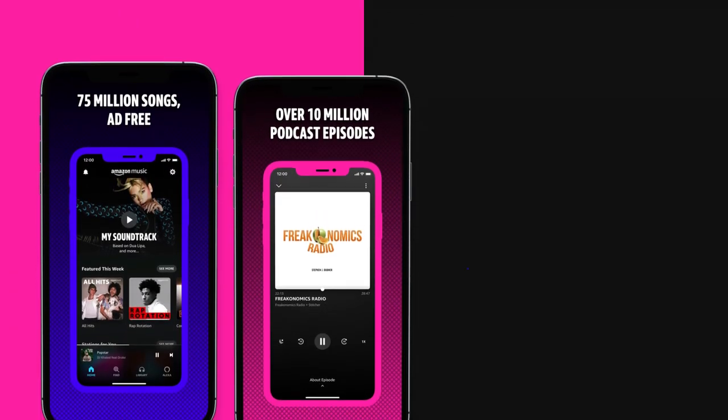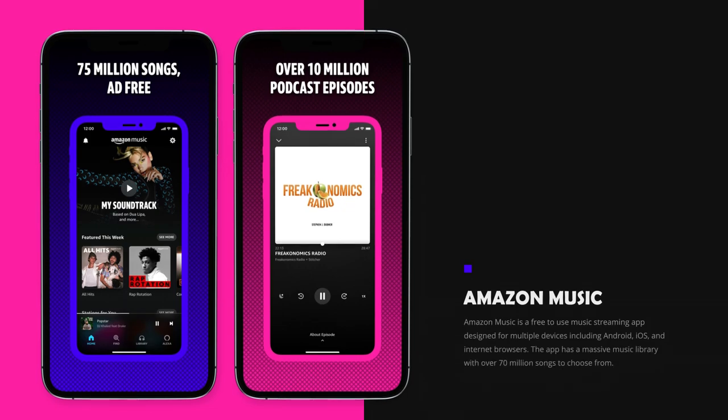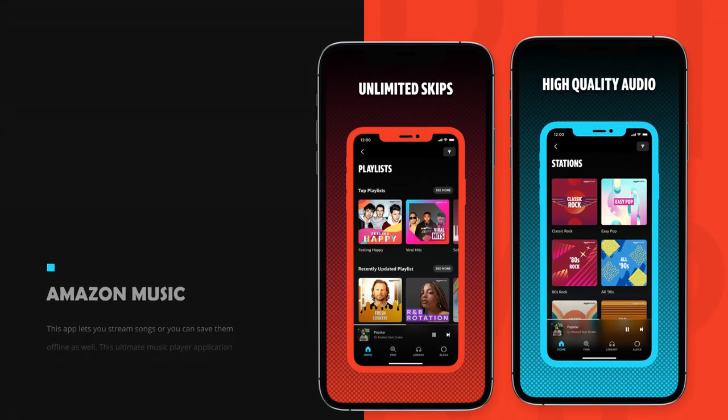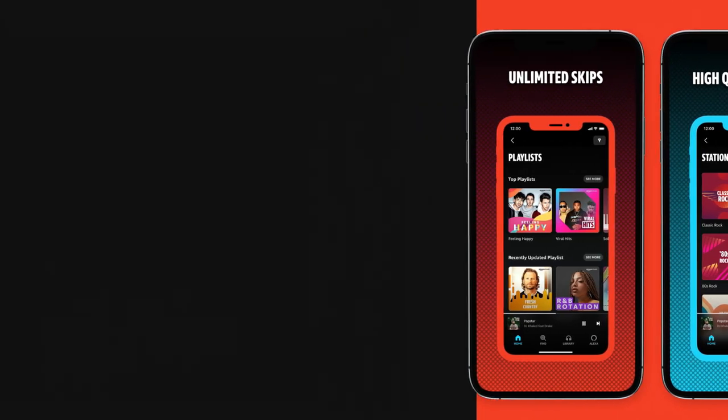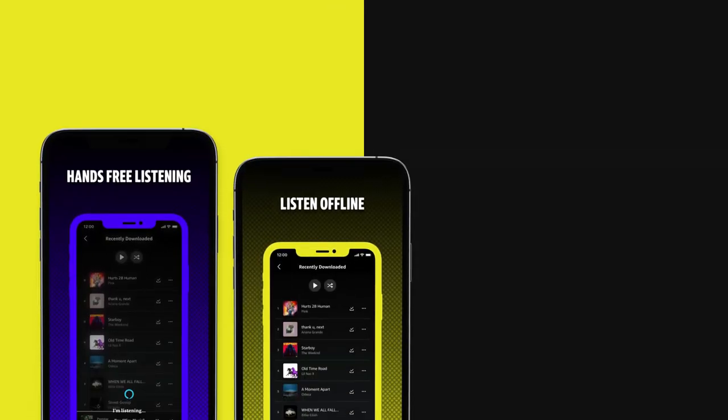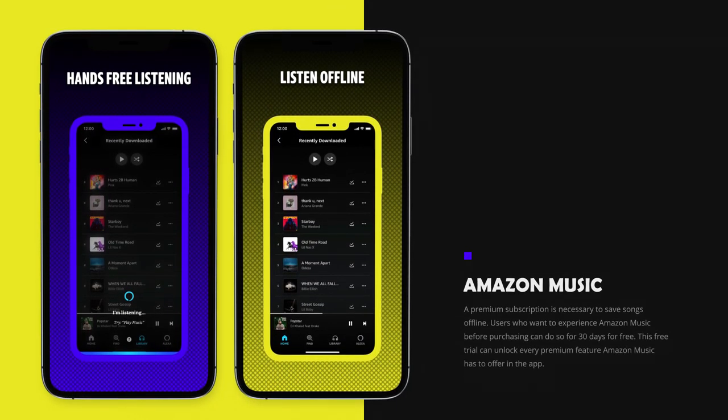On number 5 we have Amazon Music. Amazon Music is a free-to-use music streaming app designed for multiple devices including Android, iOS, and internet browsers. The app has a massive music library with over 70 million songs to choose from. This app lets you stream songs or save them offline as well. A premium subscription is necessary to save songs offline. Users who want to experience Amazon Music before purchasing can do so for 30 days for free.